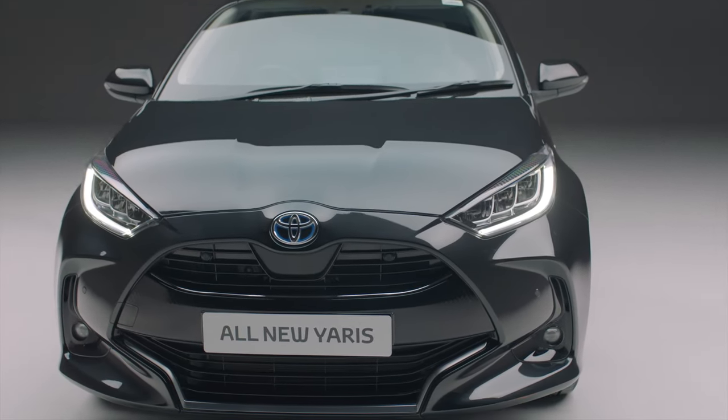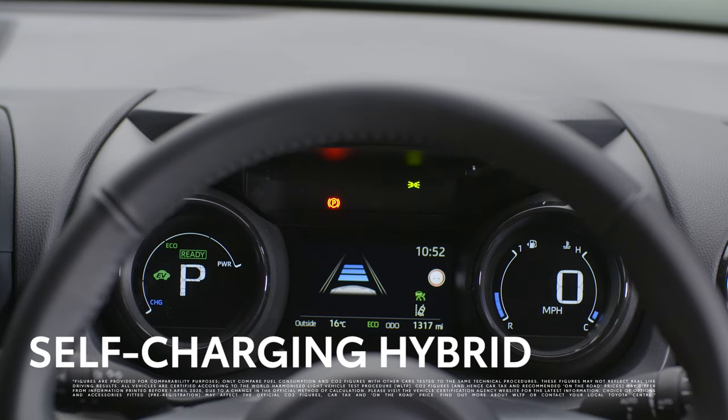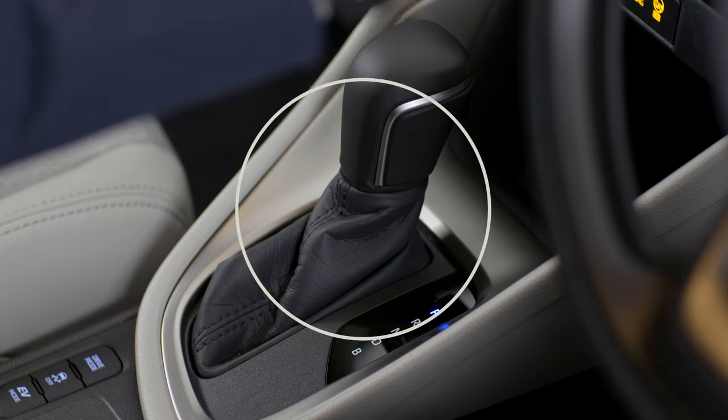This ensures you get power and responsiveness together with exceptional economy. There's no need to plug in or stop, as the Yaris takes care of the charging. According to the official fuel consumption figures, the new Yaris will stretch each gallon of fuel for between 57.6 to 65.6 miles.